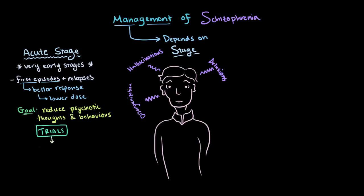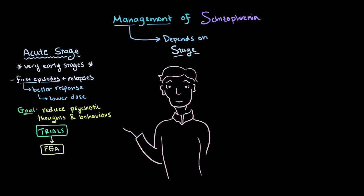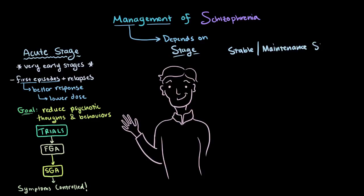So let's say we give our patient one of our FGAs. This seems to help with their psychotic symptoms — things like delusions and hallucinations tend to be down — but they're experiencing spasms and movements as a side effect. Knowing this, we might switch to SGAs that tend to produce fewer movement-related side effects. After these trials of different medications, we eventually find the ones that are right for this patient and their symptoms are reasonably controlled. At this point, they're essentially recovered from the acute phase and enter the stable/maintenance phase.